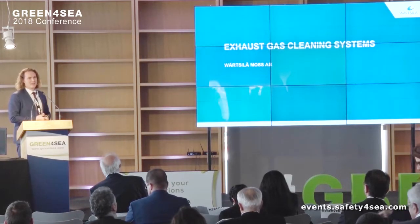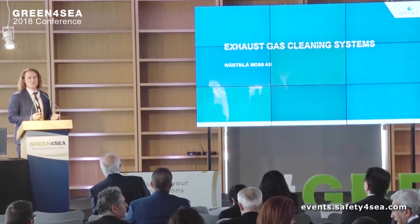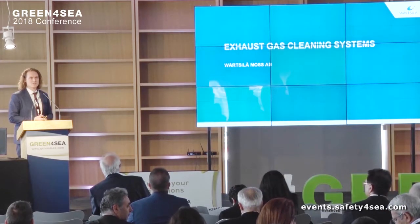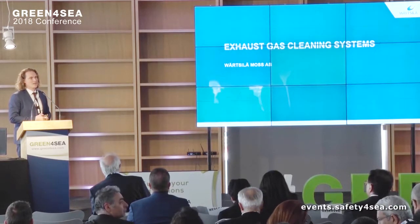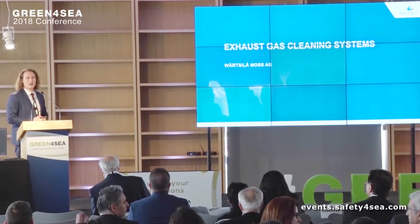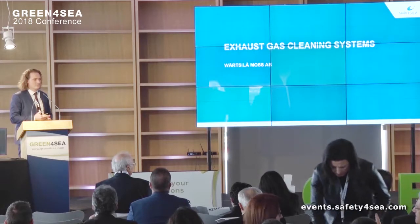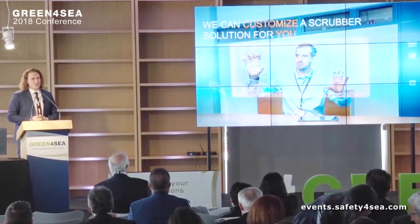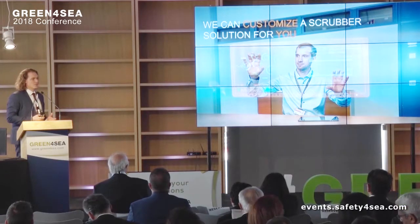My presentation today is mainly going to be about how to configure a scrubber system for your vessel, and also how to make a retrofit process smoother. I think that's a topic that might be of interest. There are a lot of different options when it comes to scrubber systems, so making the right choices is, of course, important.